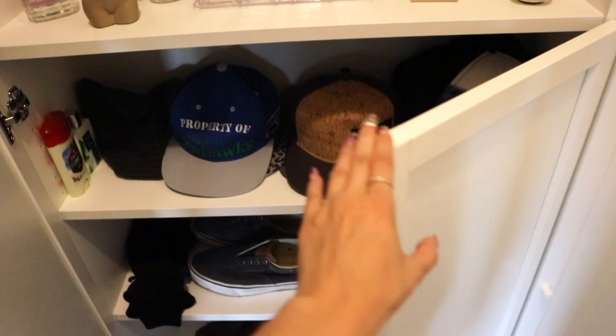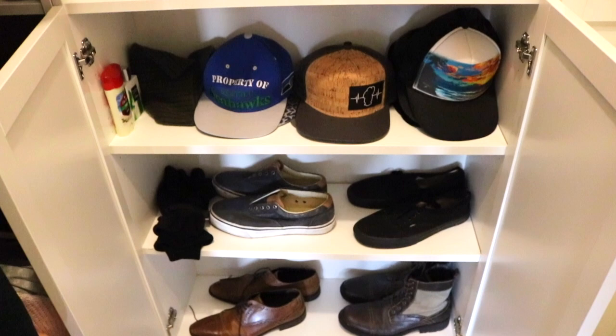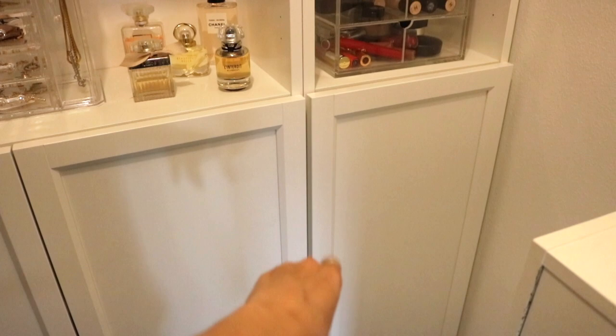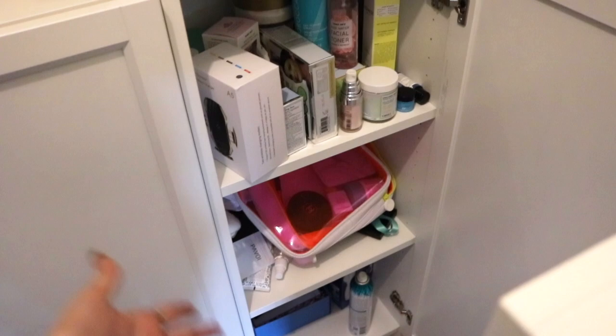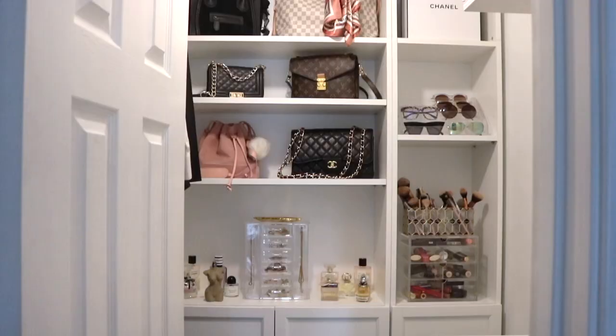My husband loves hats, so he has a lot of hats in his cabinets, plus some of his shoes — though we keep most of his shoes downstairs in a shoe cabinet. I love that these cabinet doors close so there's no visible clutter; it all looks much more organized. One of the other cabinets is a mess — it's basically all the PR products and random stuff I'm testing that I need to organize soon, so we're just going to close that and ignore it for now.